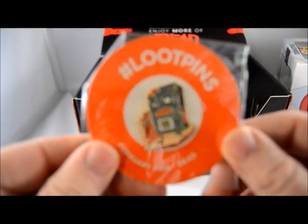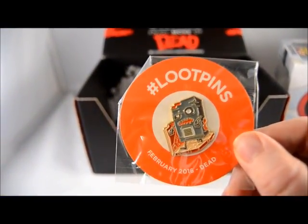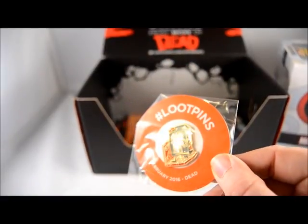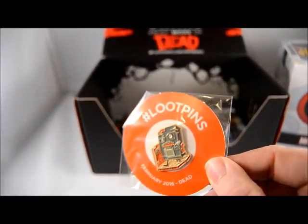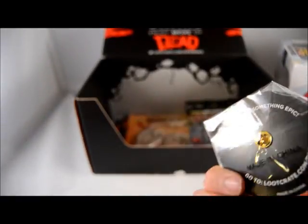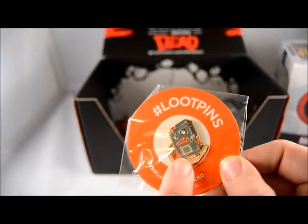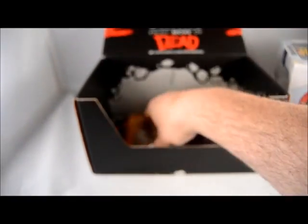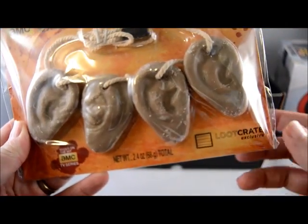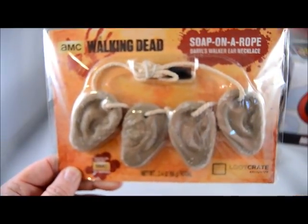We got the loot pins — kind of looks like a walk-in refrigerator with a little vent in the bottom. We also have a little soap on a rope ear necklace.